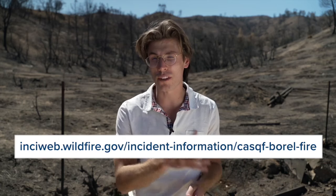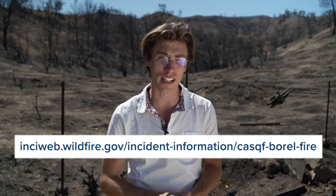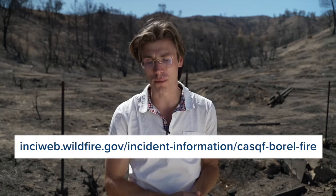For more information about the BEAR team's assessment of this area, you can head to the website shown on your screen. In Havilah, I'm Corey O'Leary, your neighborhood reporter.